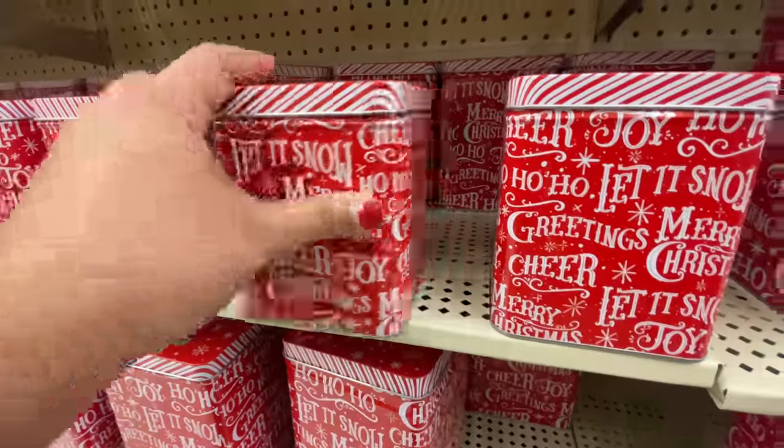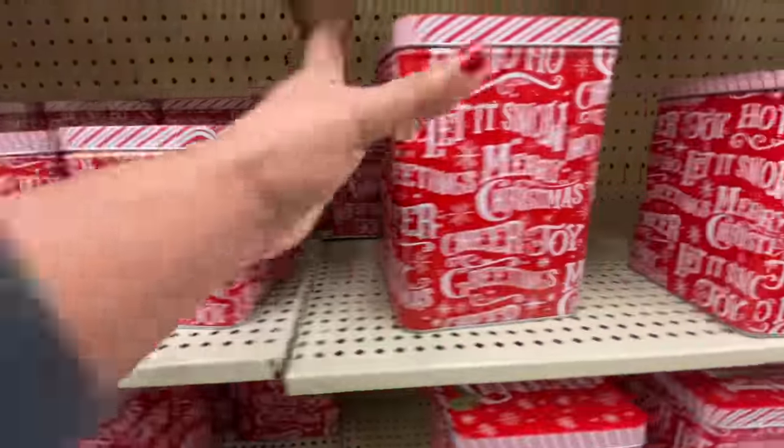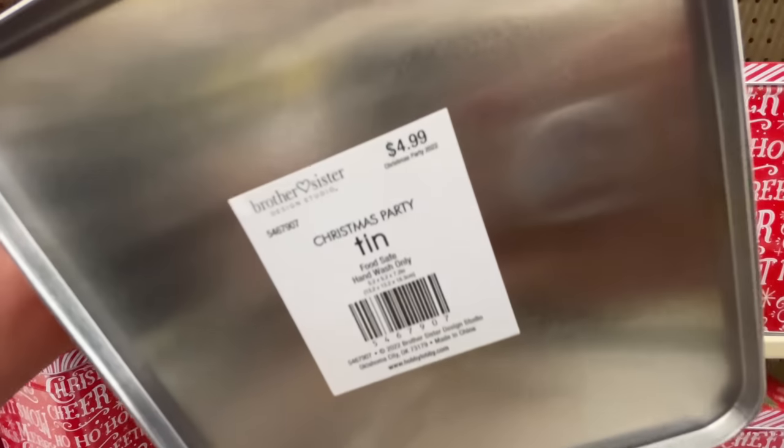these are little metal tins. These are super, super cute. They have these smaller ones for $4, then they have these bigger ones for $5.